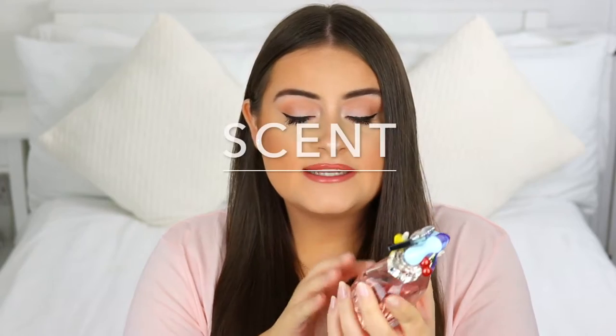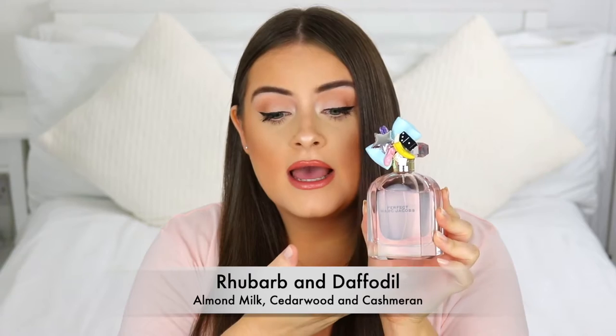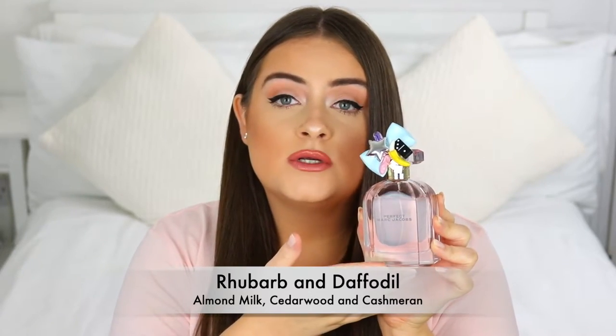Now onto the scent. This is quite a light fruity and floral scent. It's marketed as an eau de parfum, but it's quite light — I think it's more like an eau de toilette. It's not intense, it's not strong, and it's not sexy in any way. The notes inside are rhubarb, daffodil, almond milk, cedarwood, and cashmere. For me, the rhubarb really comes through, but it softens on the skin because of the cashmere note, making it a really neutral scent.